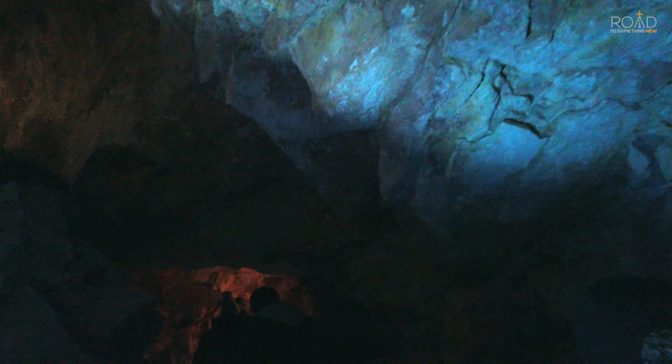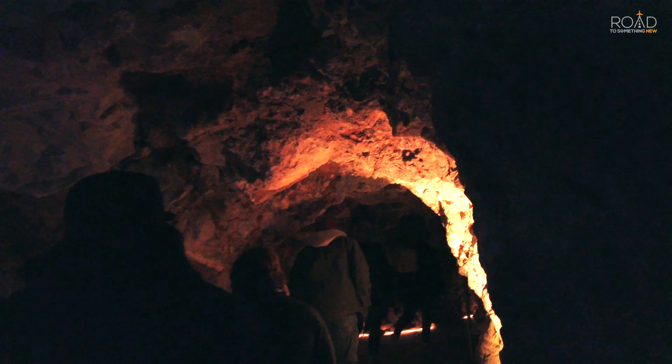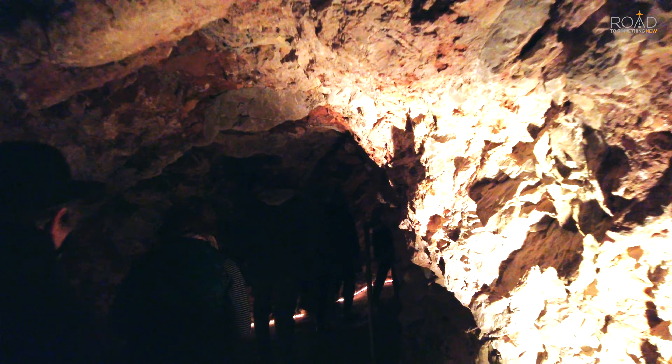If you are claustrophobic, this cavern may not be suitable to tour, because walking through a few tight low-rising tunnels like this part shown here will be necessary to complete the tour.